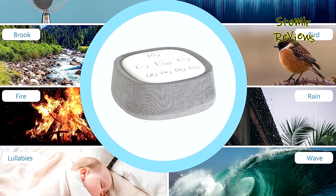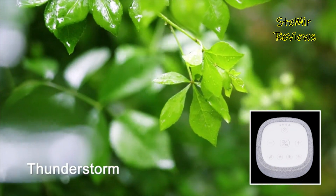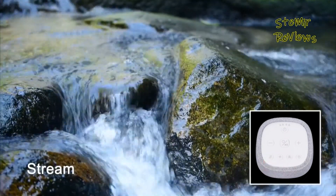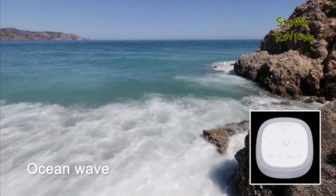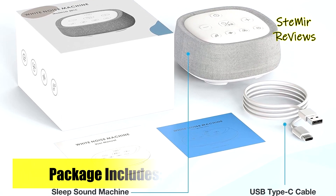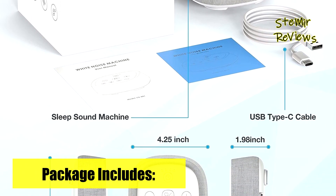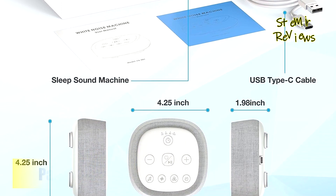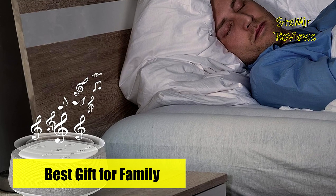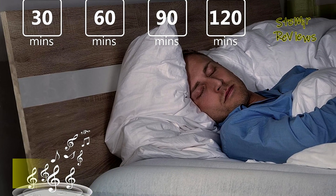The machine offers a range of practical features including four timer settings or continuous play throughout the night. You can tailor the volume to your liking from high to low, thanks to its impressive volume control capabilities. Its compact design, measuring just 4.25 inches in diameter and 1.98 inches in height, makes it highly portable — ideal for travel, office use, and noise cancellation. Simply pack it in your suitcase, diaper bag, backpack, or purse and take it wherever your journey leads.